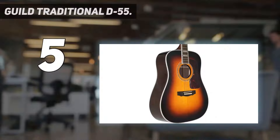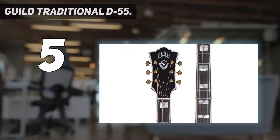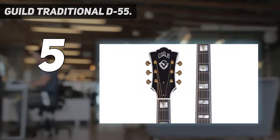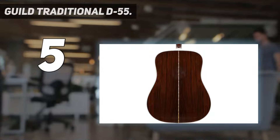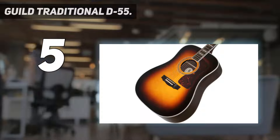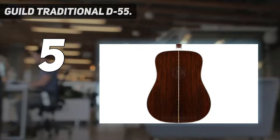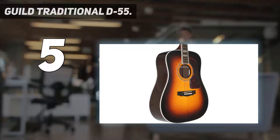Starting at number 5: the Guild Traditional D55. The D55 is Guild's dreadnought, very similar in shape to the all-conquering 14-fret Martin on which it's based. However, if you're used to a handful in the neck, the D55 dreadnought makes for quite the contrast — a gloss neck and slimmer nut accentuating the neck's overall thinness, more a D than a C profile, to invite comfortable first position chords.